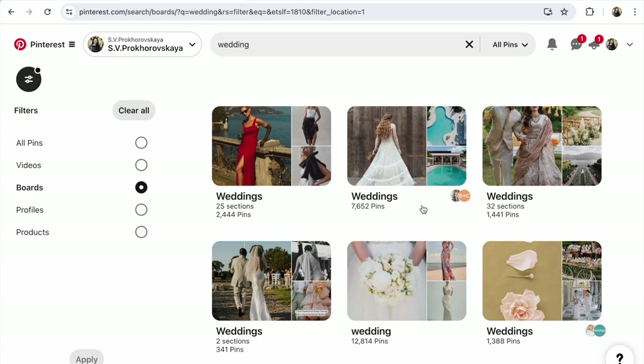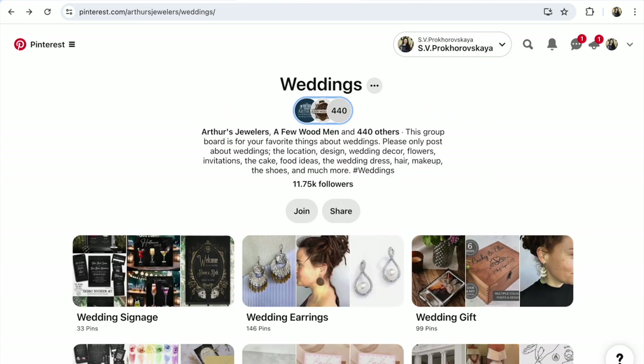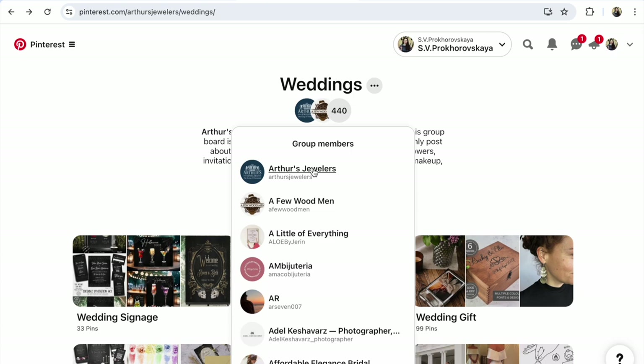Did you like the board? Open it. Read the terms and conditions to join. In some cases, you need to write to the author of the board on Pinterest or reach them by email. In some cases, you just need to click the Join button. But before that, don't forget to follow the board author so that he or she can add you. Click on these circles — the owner, the author of this group board, is number one.